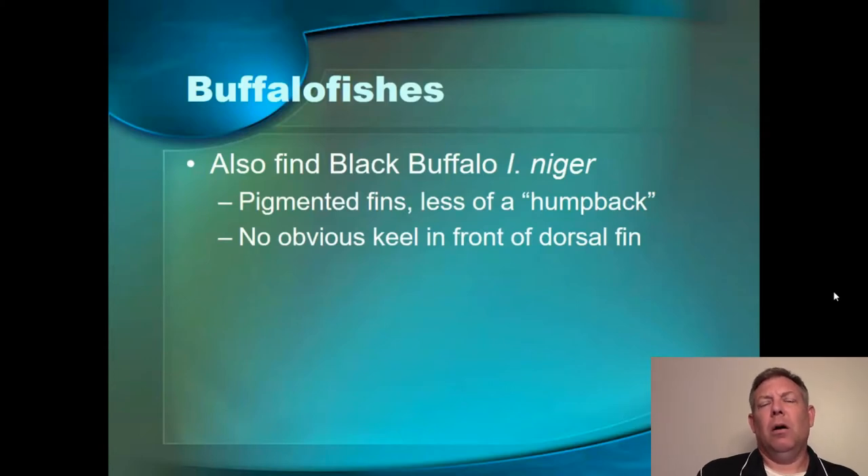The black buffalo are not uncommon, though not as common as the smallmouth. The black buffalo has more pigment in the fins — it's darker and it doesn't have that keel. That's something to look out for. But a bigmouth buffalo is super easy — just look at that upper lip.